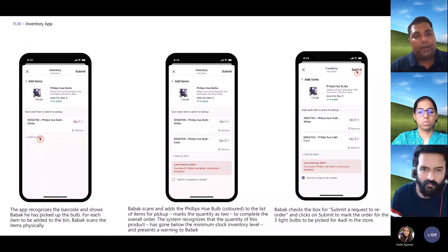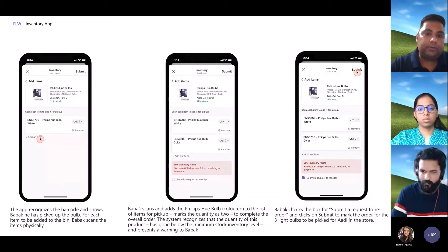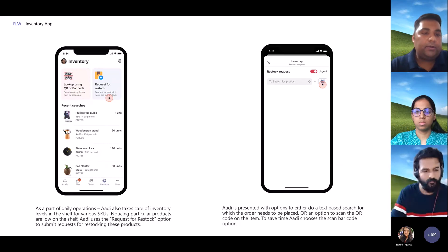That was an entire ad hoc flow where the store associate was able to reach the warehouse picker on walkie talkie and get goods delivered to the storefront. But there could also be a more planned flow. In a lot of retail processes, store associates take rounds of the store in the morning to see if replenishment is required and whether they have the requisite SKUs according to campaigns that are running or the current season. The inventory app also has an option for requesting a restock — a more planned flow.